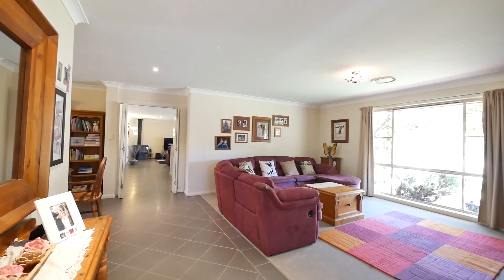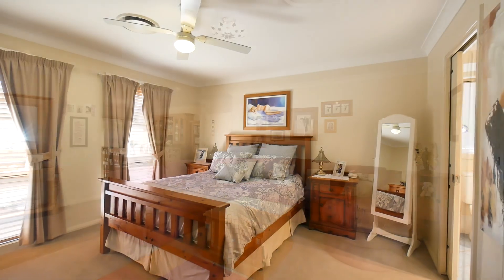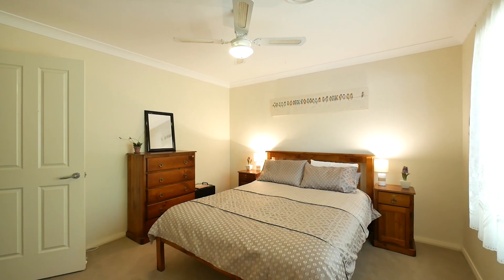Often the search for a home that has both generous living spaces and bedrooms can feel futile, but inside this home you'll find four spacious bedrooms, an office and three separate living areas giving everyone the space they need.